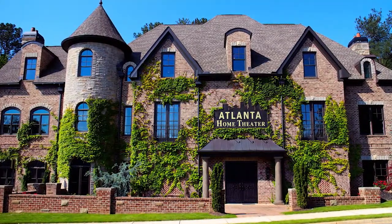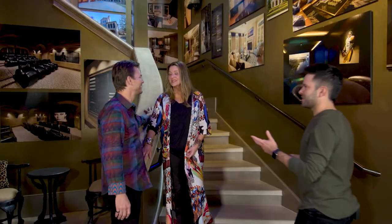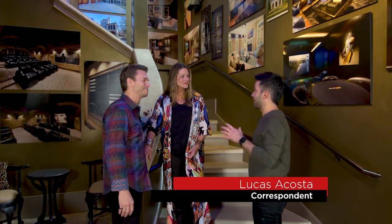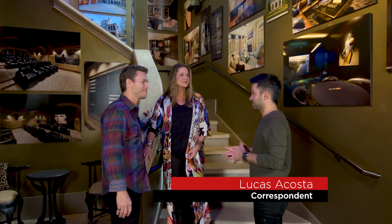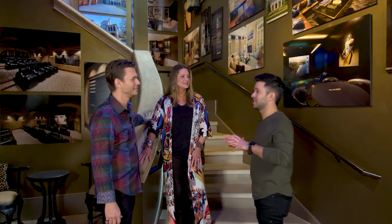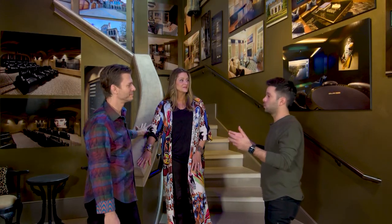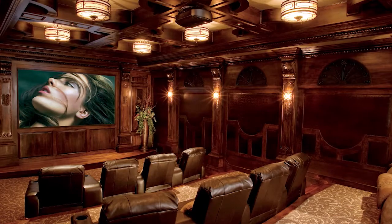Welcome to Atlanta Home Theater. Scott, Jennifer, hey, how are you doing? Great! Today we've got Designing Spaces with us and I can't wait to have everyone see your showroom and even see one of the homes you've been working on. But before we get there, why don't you introduce who you are and what you do? Atlanta Home Theater is a home theater, home automation, and home entertainment company.